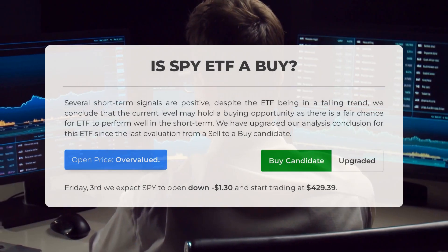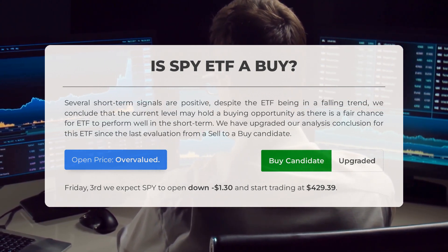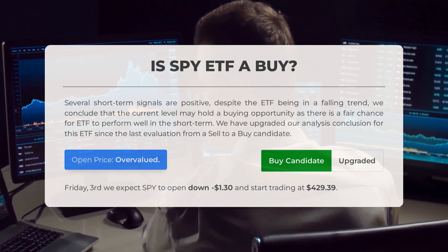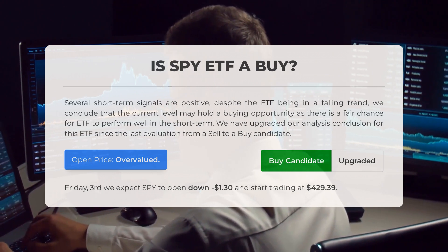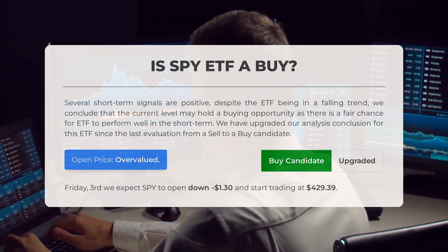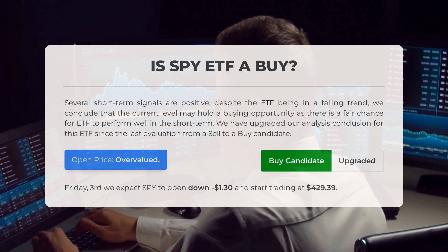Is SPY ETF a good investment? Despite the ETF currently experiencing a downward trend, there are several positive short-term signals, suggesting a buying opportunity at the current level with a fair chance for the ETF to perform well short-term. We have upgraded our analysis conclusion from sell to buy candidate since the last evaluation. Upon analyzing the volatility and movements of the last trading day, our systems have determined that the current price is overvalued. For trading on Friday, November 3rd, we anticipate that SPY will open down by $1.30 and begin trading at $429.39.